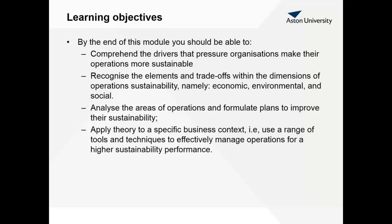We also expect you to be able to analyze the areas of operations and formulate plans to improve their sustainability, and to apply the theory to specific business contexts, using the tools and techniques that you can learn throughout the module to effectively manage operations for a higher sustainability performance.